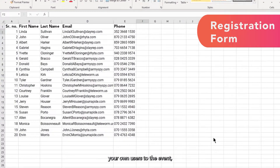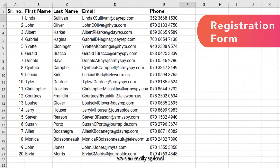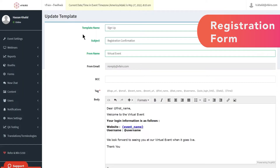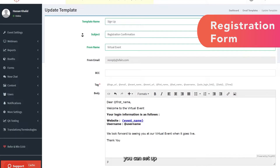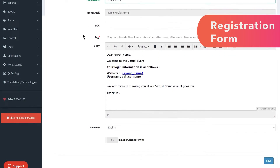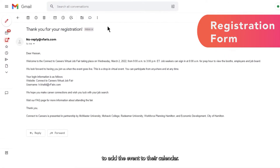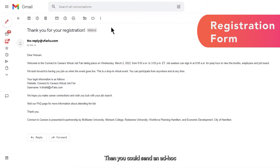If you want to import your own users to the event, we can easily upload your existing database or integrate with popular applicant tracking systems such as Beamery. Once you start collecting users, you can set up automated and ad-hoc emails to share important information about the event and keep it top of mind. For example, you can set up an automated confirmation email with a registrant's login information and an option to add the event to their calendar. Then you could send an ad-hoc email the day before the event to remind them that it's coming up.